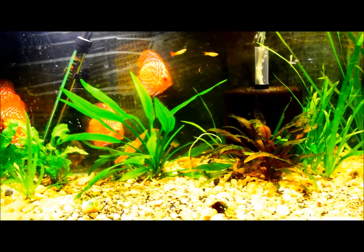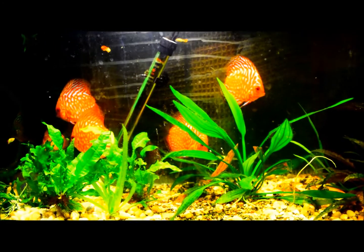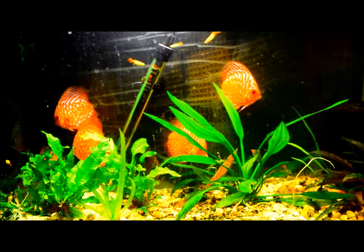I think discus are easy to keep. I do a water change once a week, about 50% or more. They seem healthy — I really have no problems with them.